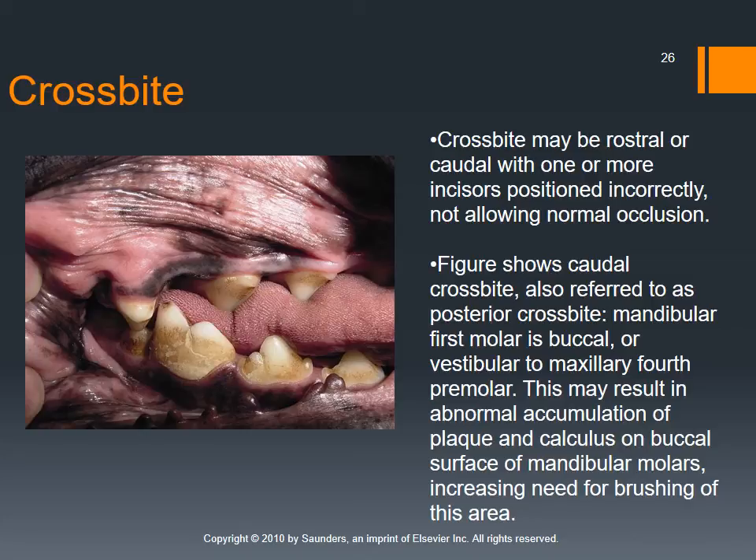A crossbite occurs when instead of the top and bottom jaws lining up, one is positioned diagonally to the other — so the top jaw is offset from the mandible rather than interlocking like a zipper. This is not a normal breed finding and is seen in poorly bred patients. Longer-nose patients like shepherds and sight hounds are more likely to have this. Because teeth aren't all in play during normal chewing, you may see more calculus buildup and dental disease damage over time.